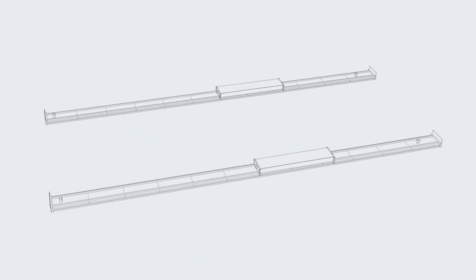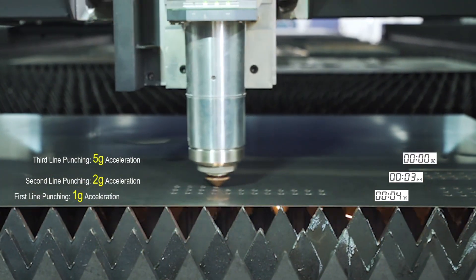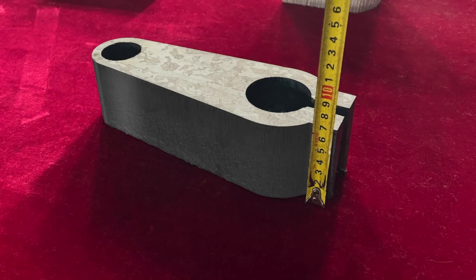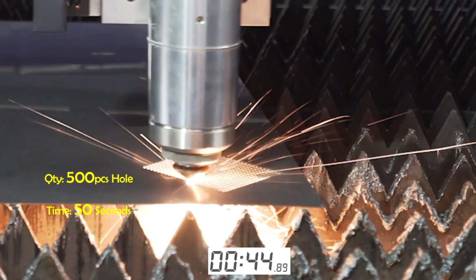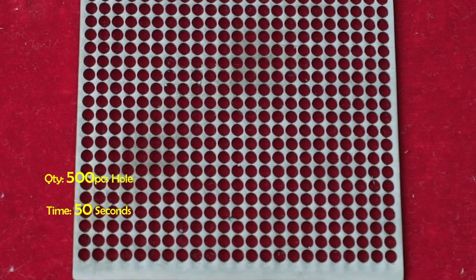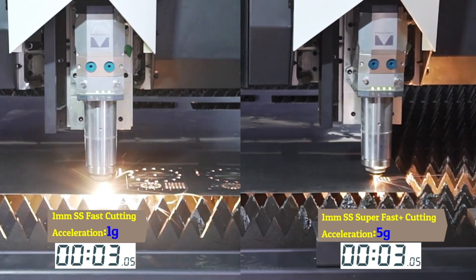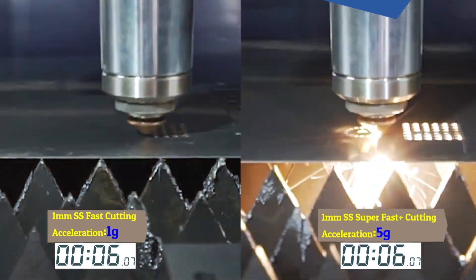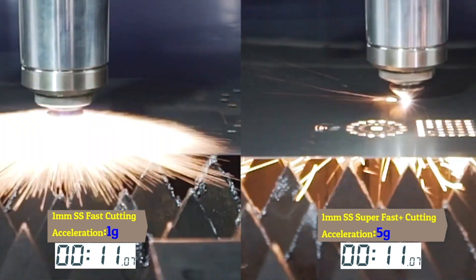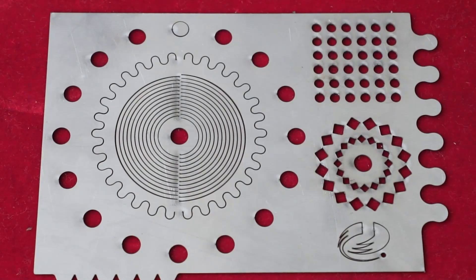BOT8 adopts a high precision grating ruler as encoder, with full closed-loop control for extra precision, real-time control and automatic motion compensation. This truly achieves high precision laser cutting in mass production. The acceleration of BOT8 reaches up to 4G, while the peak acceleration reaches up to 5G during thin plate cutting. Compared with servo motor driven machine tools, the machining efficiency of the whole plate can be improved by 20% to 80%, making it especially suitable for mass automated production applications.